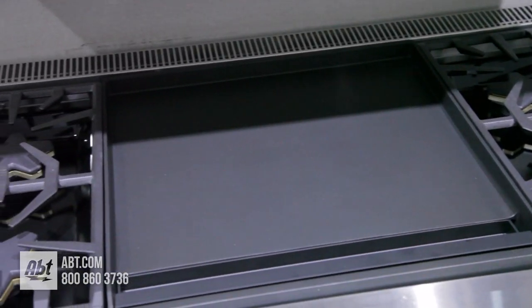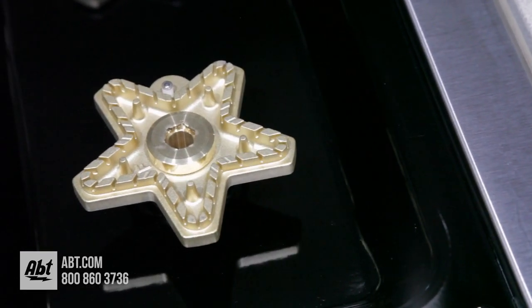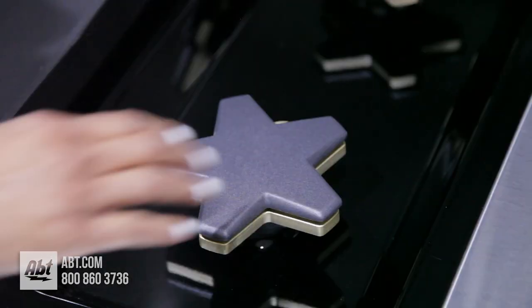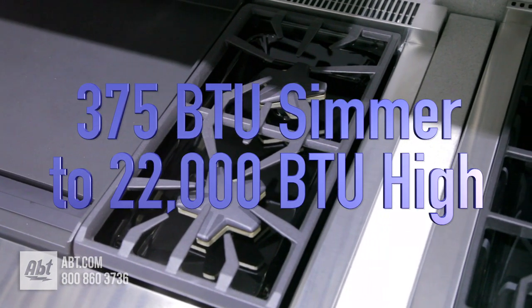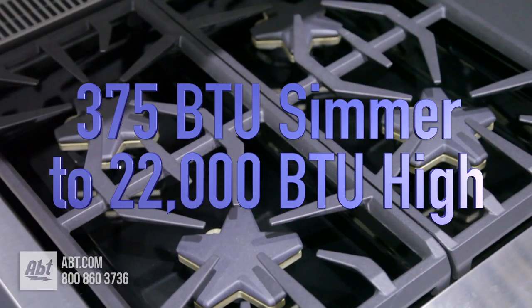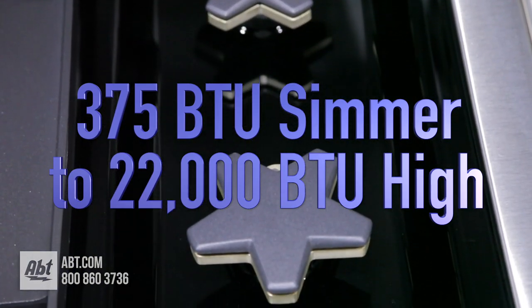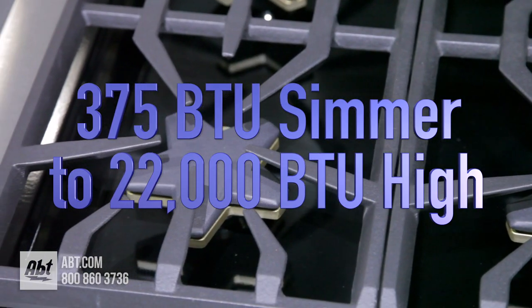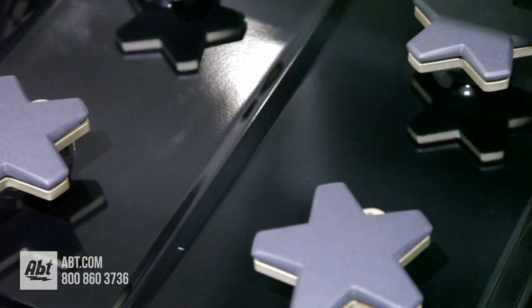The range top consists of three continuous heavy-duty cast grates and six raised pedestal cast-on brass star burners with removable caps. Burner outputs range from an extra-low 375 BTU simmer on four of the burners, all the way up to a 22,000 BTU high when using the front left side burner. The burner surface is an easy-to-clean black porcelain.